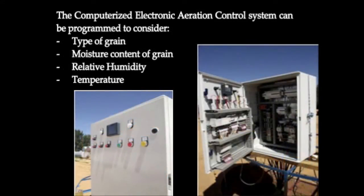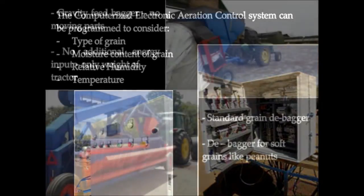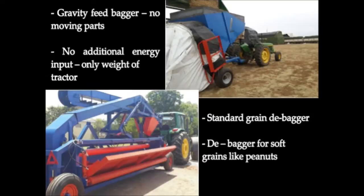Both options include a control system to regulate the relative humidity necessary to efficiently dry grain. The bagging and debagging machines are also available, though the polyethylene bags are compatible with any machine available in the market.